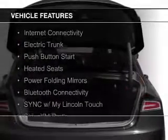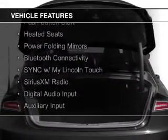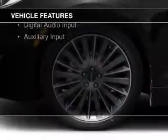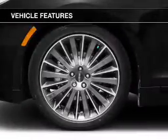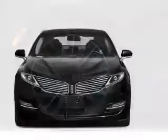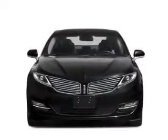The features include internet connectivity, electric trunk, push-button start, heated seats, power folding mirrors, Bluetooth connectivity, sync with my Lincoln Touch, Sirius XM satellite radio, digital audio input, and auxiliary input.